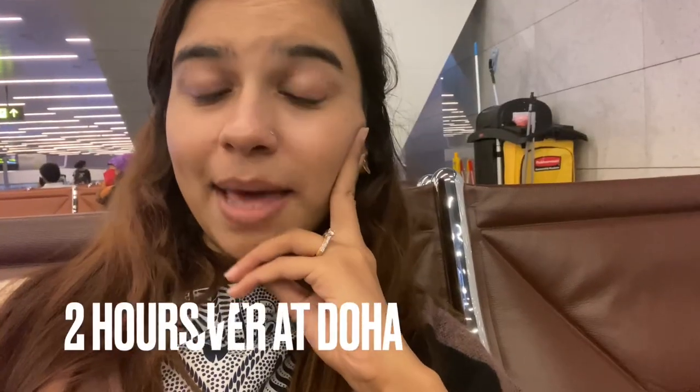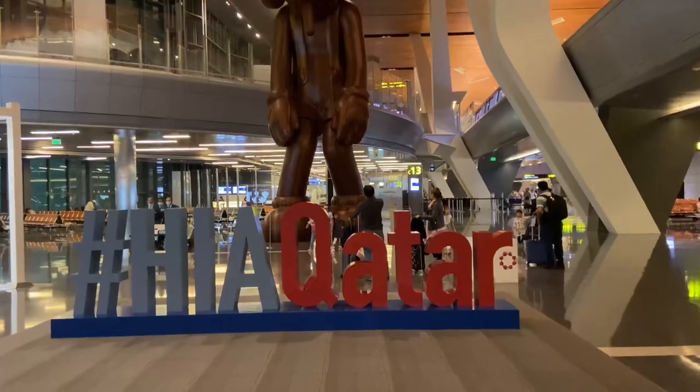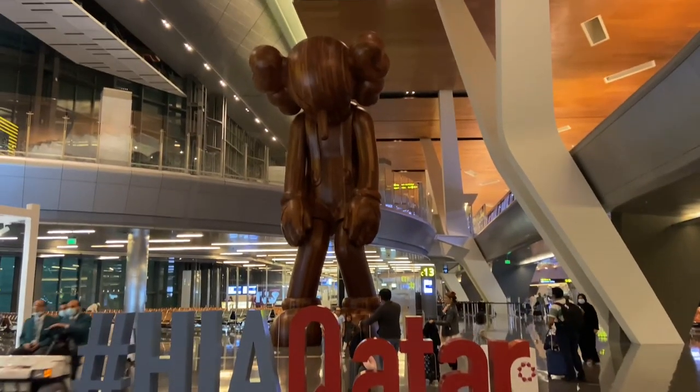Sitting at Hamad International Airport. The whole airport is so quiet. It's 2:15 in the morning. Waiting for a connecting flight to Karachi. I am checking in and going to the boarding queue right now.